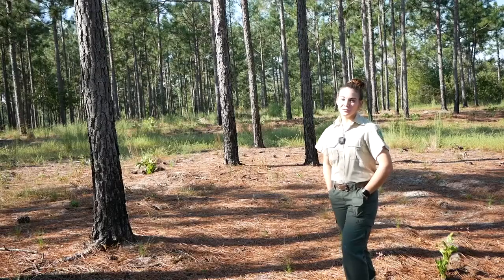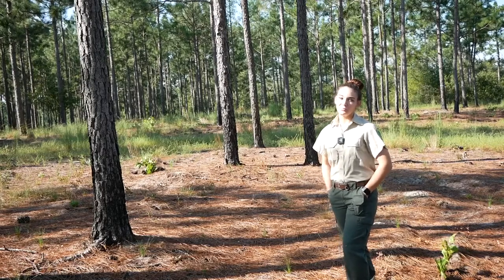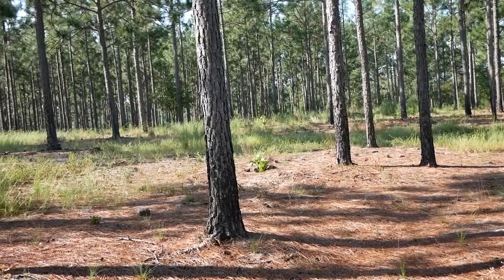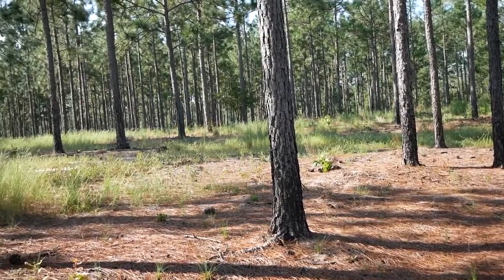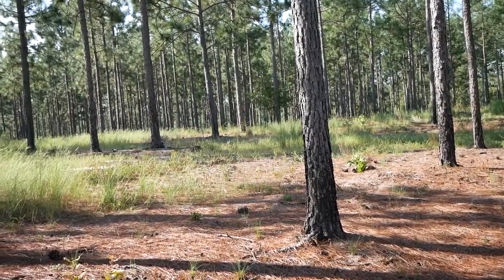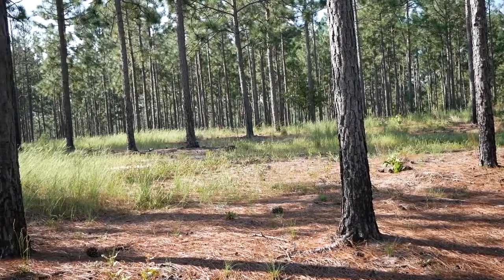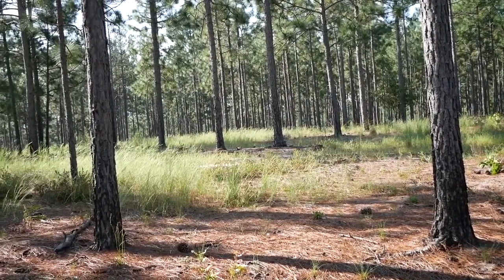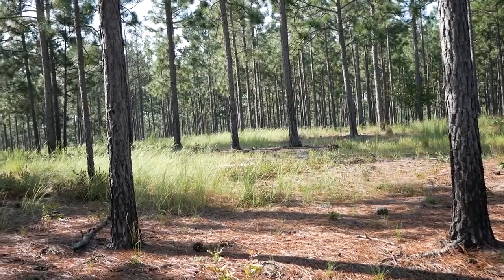We're in another stand of 25-year-old longleaf pine that is currently being raked for pine straw. As you can see, it's very clean here — we've got some native grasses that have come up in the warm season. Most pine straw crews generally carry herbicide with them as they're raking, and they'll come out and spray the few things that are popping up just to keep your straw clean.